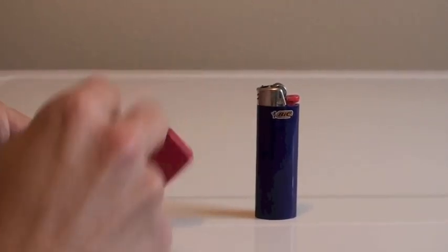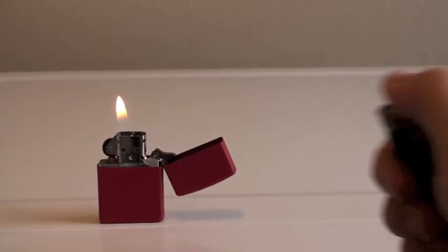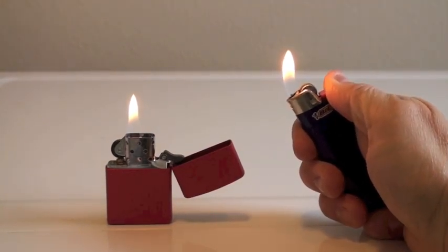First we'll just light them up. This is just the inside burn, right? Pretty basic. But then we'll go outside and really show the difference.